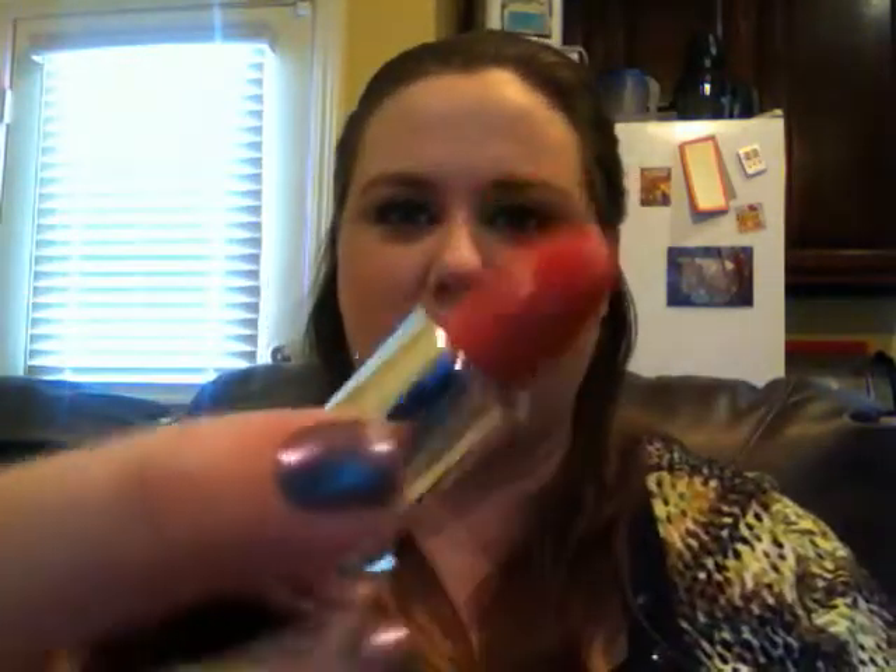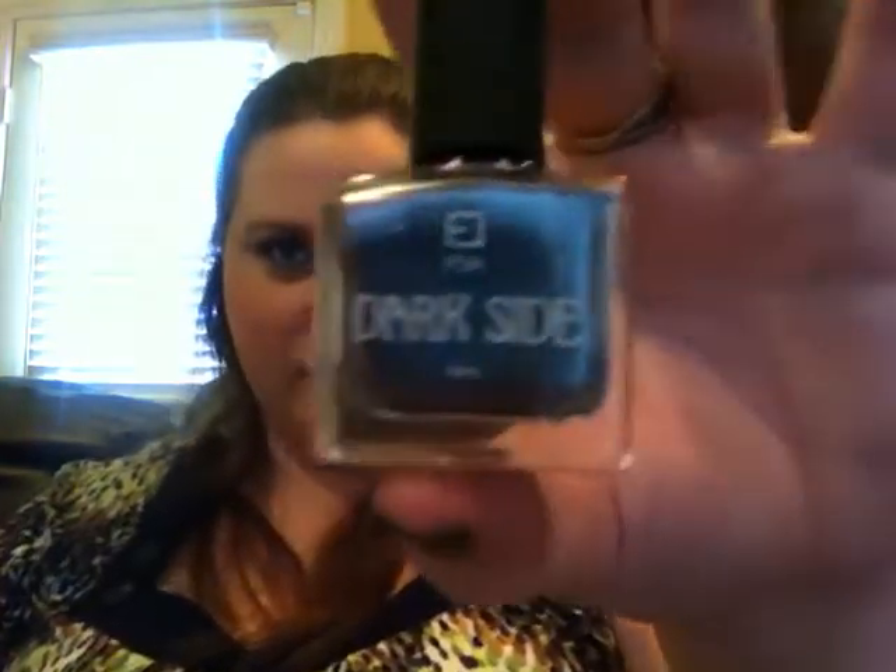For my lips I used my Maybelline Baby Lips in Quenched as always, but for actual color I went with the NYC City Duet Two-in-One Lip Color in Red Hots — it's got a pink on one side and a red on another, so I went all over with the red and then highlighted my lips with the pink. For gloss I went with my Colorish Balm in Heavenly Berry by L'Oreal. My perfume is Pure by DKNY again. My nails are the Face of Australia polish in Magneto that Hannah sent me.